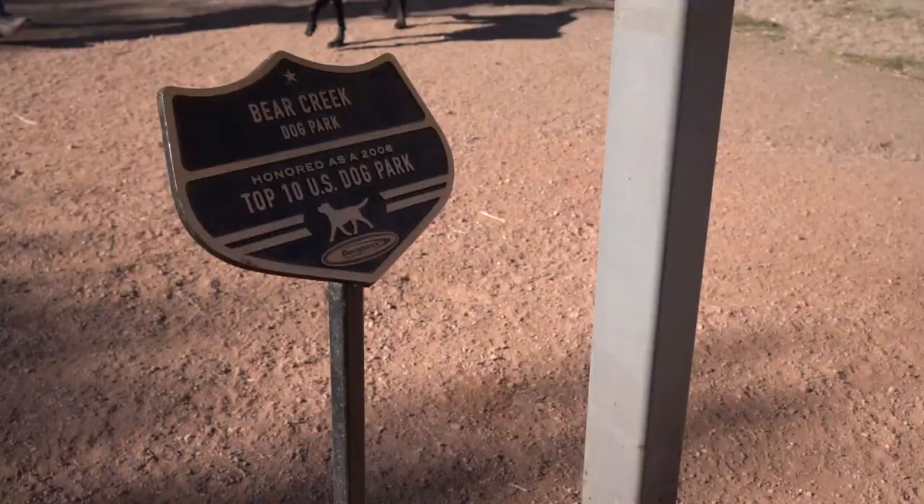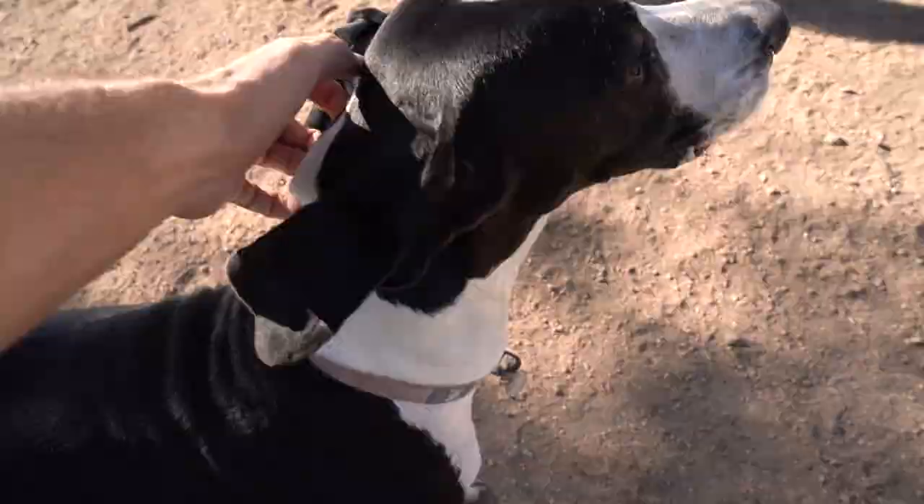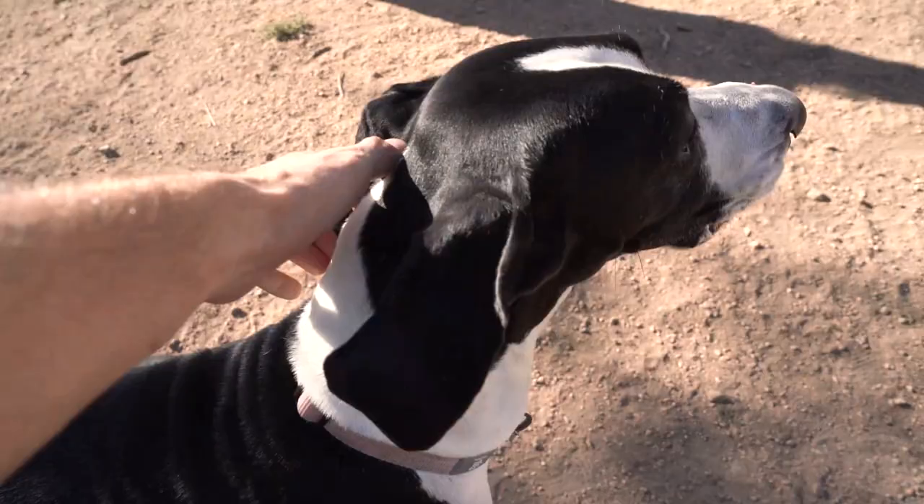We are at one of the top 10 dog parks in the United States. So if you haven't met Daphne, this is Daphne — she's a Great Dane, the greatest Great Dane. Daphne's been hanging out in the car all day so we're taking her out to get some energy, and figured I'd try my hand at some doggy b-roll — some d-roll.